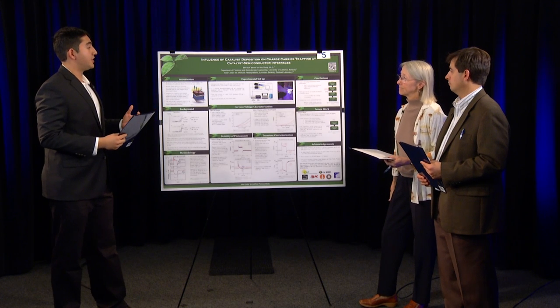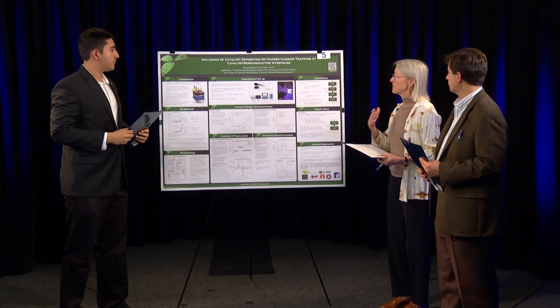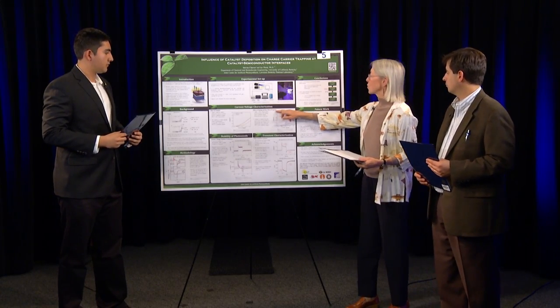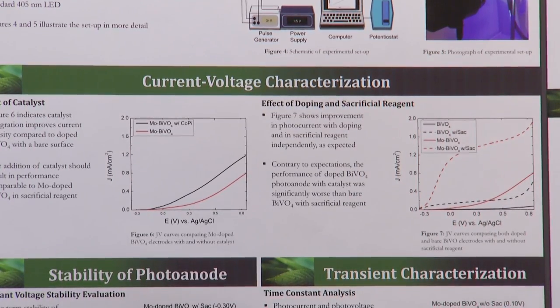Rudy: Why did you pick this particular project? Stephen: I'm actually also a material scientist, so this project — Artificial Photosynthesis — combines everything I'm interested in, and that's basically why I was able to do such great work. Caroline: I'm a biochemist and biologist, much less of an engineer. Your poster is very good at using terminology that someone with a general science education would understand — except I don't understand what a sacrificial reagent is in the context of the current-voltage characterization. Could you explain that, please?